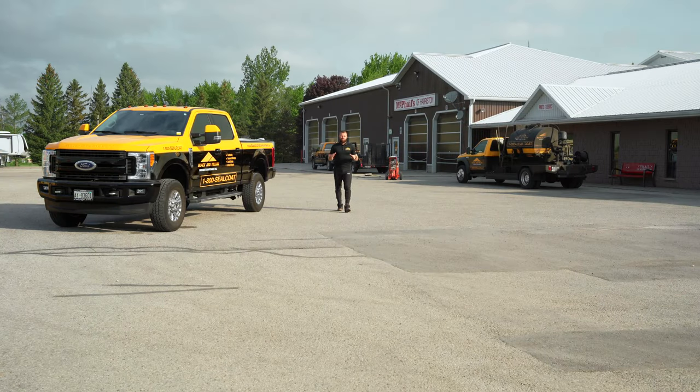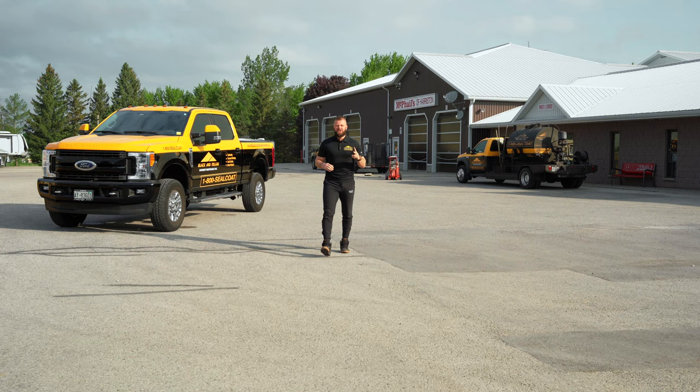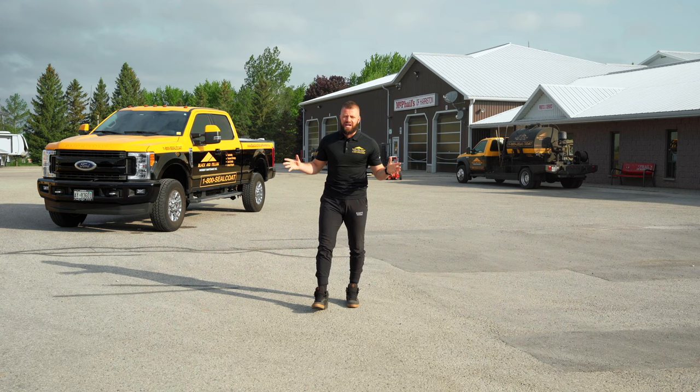Hey guys, Alex here from Black and Yellow Pavement, and we're here today at McPhail's of Hairston. We're going to be doing some crack sealing on this lot and applying two coats of our slurry seal coat, which is what we usually recommend for commercial parking lots. We're here today with Hustle Life Productions. Let's see how we do.